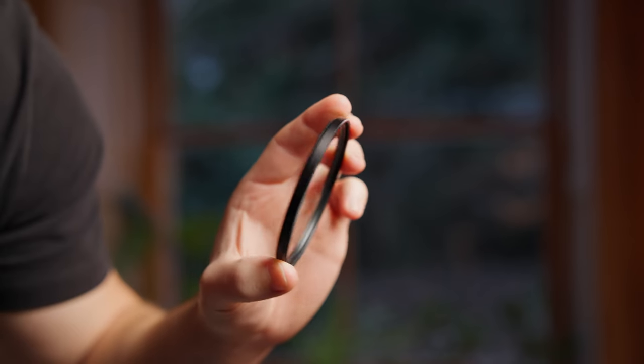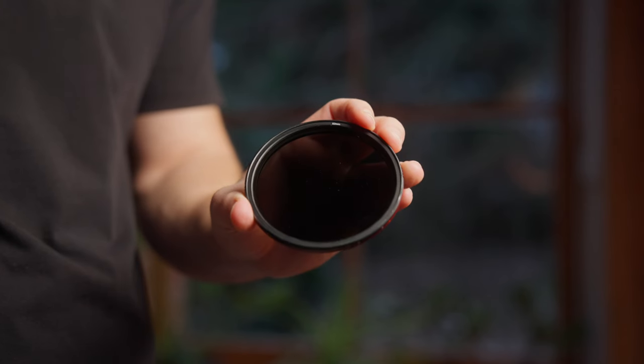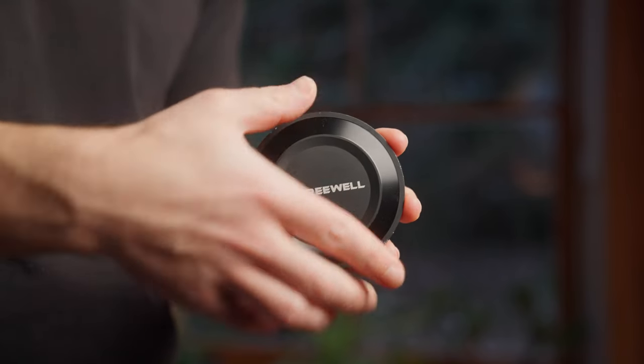In terms of filtration, I'm using a Tiffen Black Pro Mist 1/8 to get that softer, bloomy look. I think in the future I'll try something else, but for the time being it's been really good. For ND, I've got a variable one from Freewell — two to five stops — does what I need. It's got a tiny color shift I have to sort out in post, but it's making up for that, and it's got a really cool magnetic lens cap.